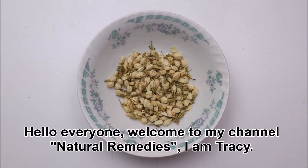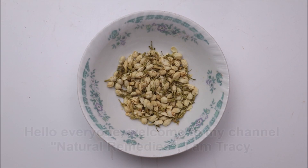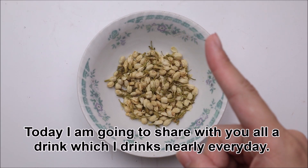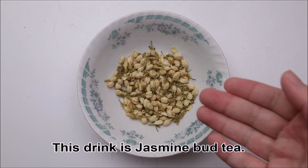Hello everyone! Welcome to my channel Natural Remedies. I'm Tracy. Today I'm going to share with you a drink which I drink nearly every day. This drink is jasmine bud tea.